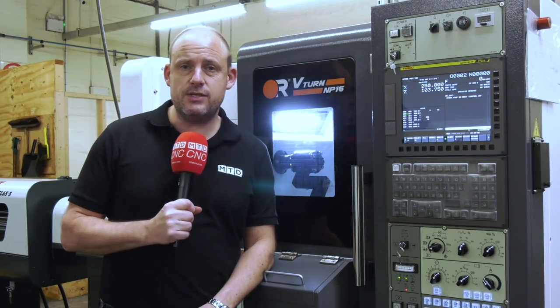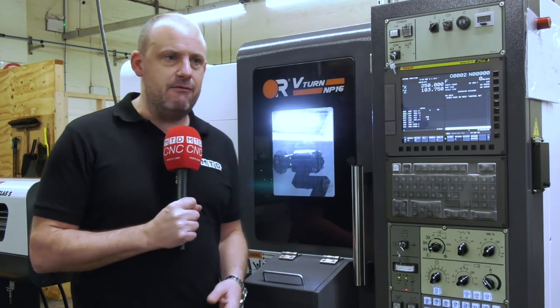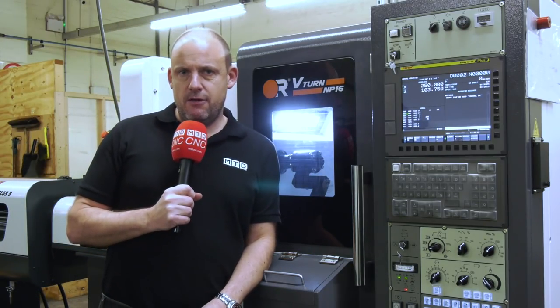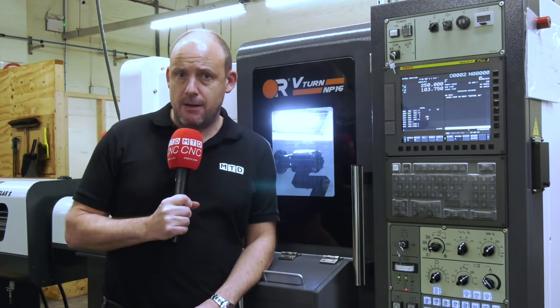Today I am in Dronfield, which is just outside Sheffield. I'm at West Special Fasteners. Before we learn about their recent investment in brand new machines from GMCNC, we're going to find out a little bit more about the company and the processes involved in making their components.